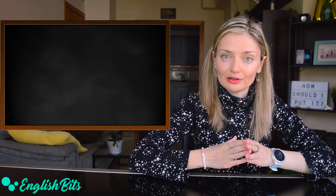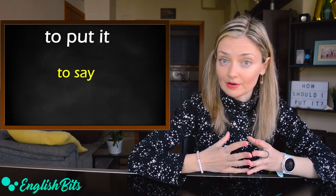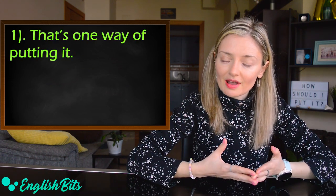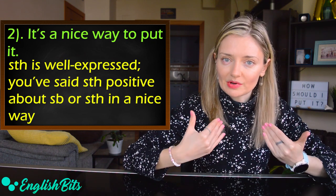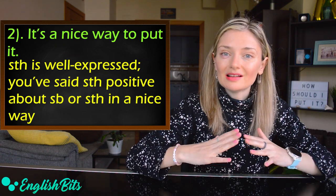Now let's move on to the second verb: to put it. In this case, 'to put' means to say. For example, 'That's one way of putting it.' The second expression is 'It's a nice way to put it,' which means that something is well expressed, or you've said something positive about someone or something.